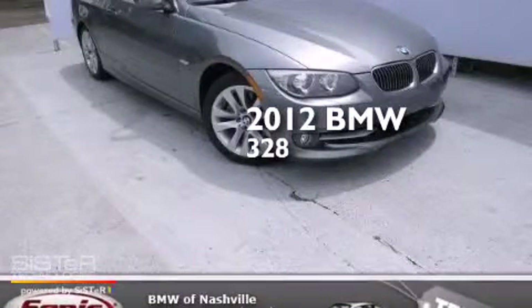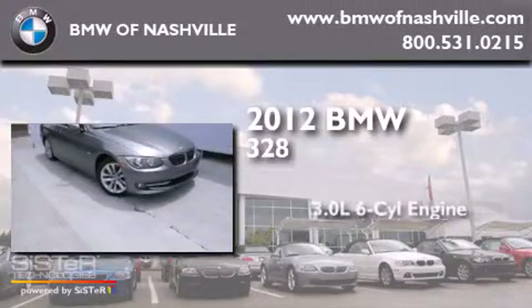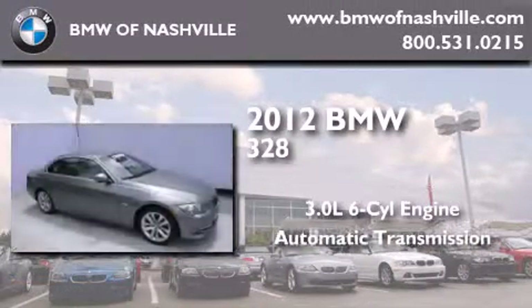This is a certified pre-owned 2012 BMW 328. It has a 3.0 liter 6-cylinder engine and an automatic transmission.